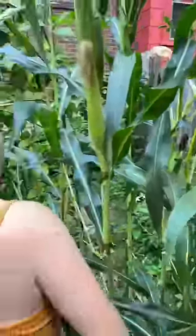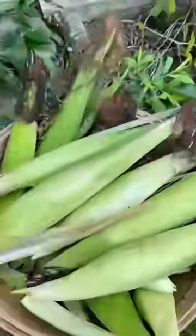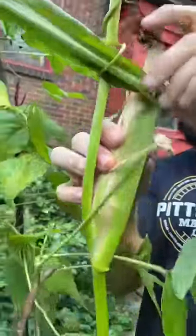We picked the first little batch of ripe ears this morning, and because this is an old heirloom it has tons of genetic variability and every ear looks slightly different, so opening them is always a fun surprise.